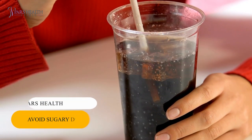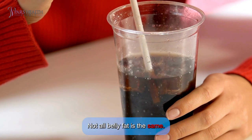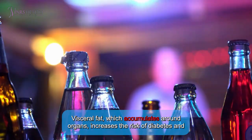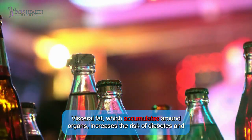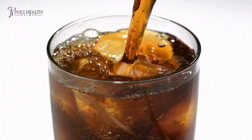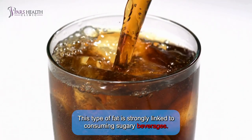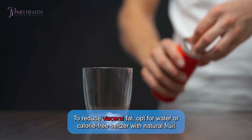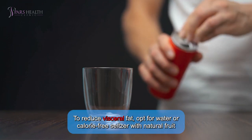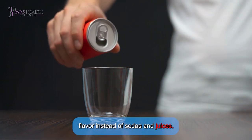Tip 2: Avoid sugary drinks. Not all belly fat is the same. Visceral fat, which accumulates around organs, increases the risk of diabetes and cardiovascular disease. Unlike subcutaneous fat, this type of fat is strongly linked to consuming sugary beverages. To reduce visceral fat, opt for water or calorie-free seltzer with natural fruit flavor instead of sodas and juices.